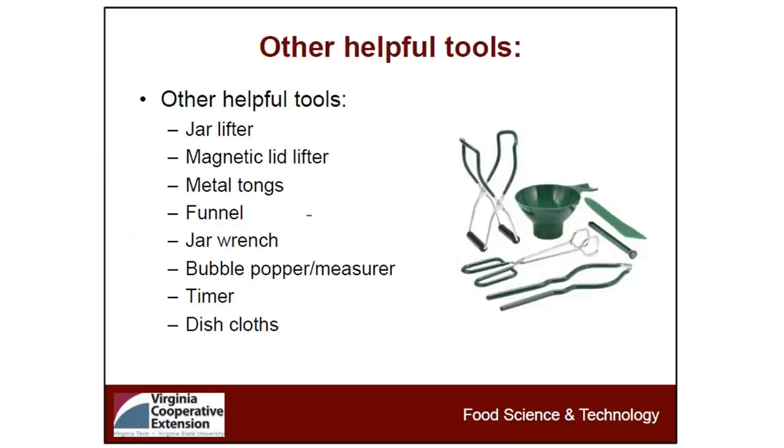Some helpful tools if you're going to start canning: a good funnel, a good set of jar lifters, tongs, a magnetic lid lifter, and a bubbler — which is the instrument on the far right — that allows you to measure headspace and get the bubbles out of your jars. You really want to have a good set of tools before you start canning, because the last thing you want is to be stuck trying to pull a jar out of hot water with your bare hands.